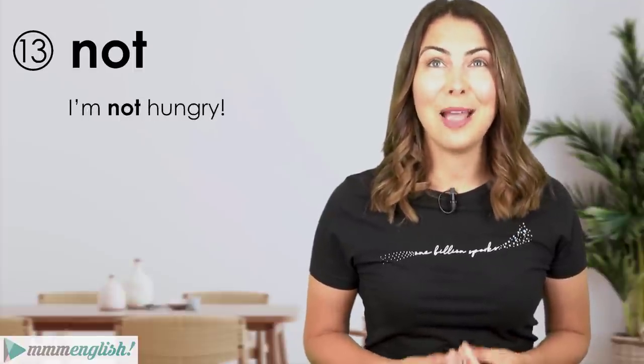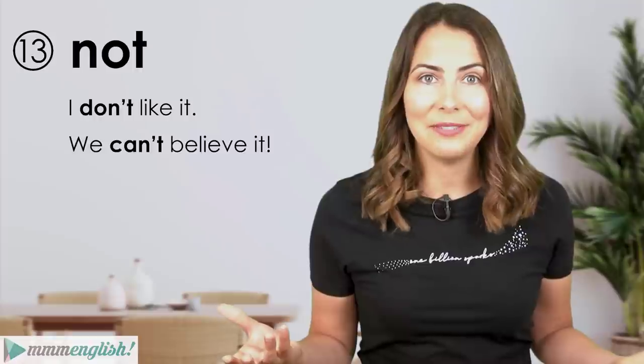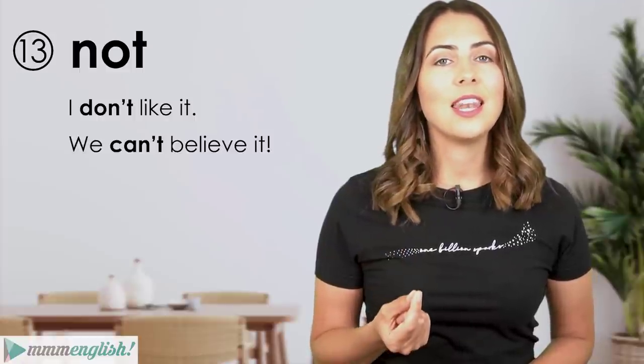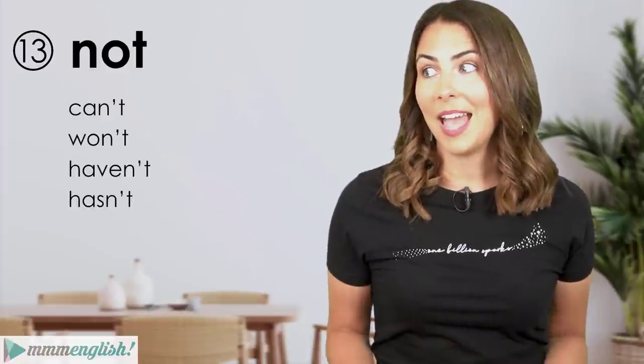This is an unusual one — we usually stress negative forms in English: 'I'm not hungry.' But the adverb 'not' is almost always linked to the verb in spoken English. We say 'I don't like it', 'We can't believe it.' So most of the time 'not' is contracted and sounds like: can't, won't, haven't, hasn't.